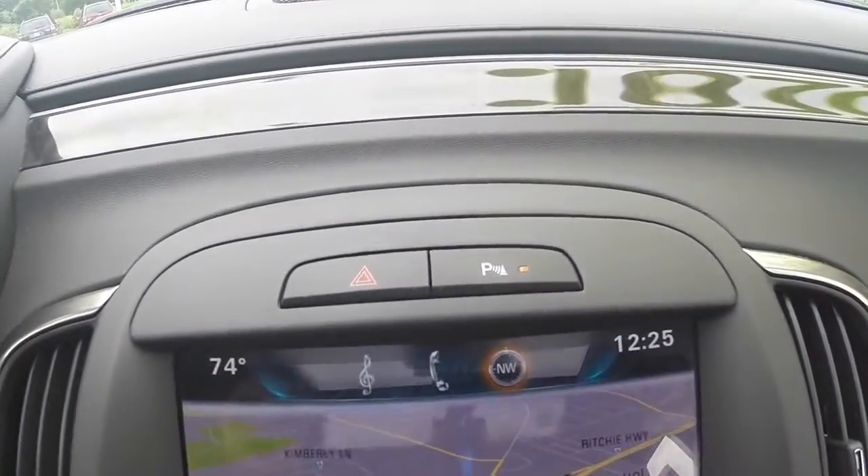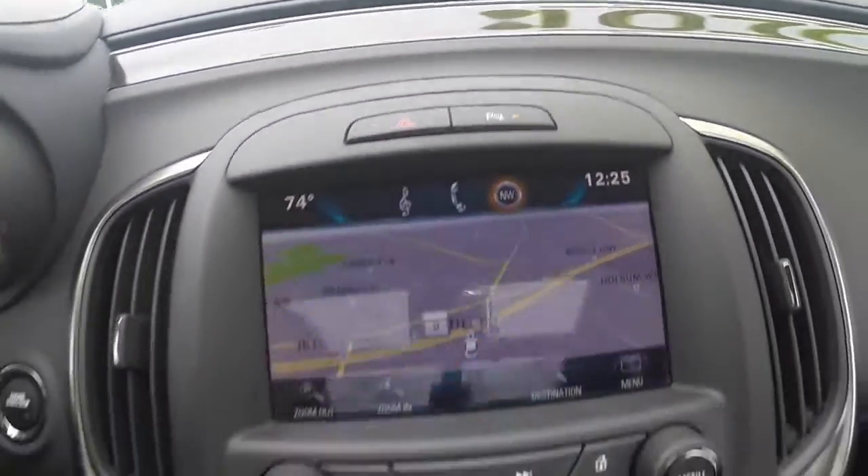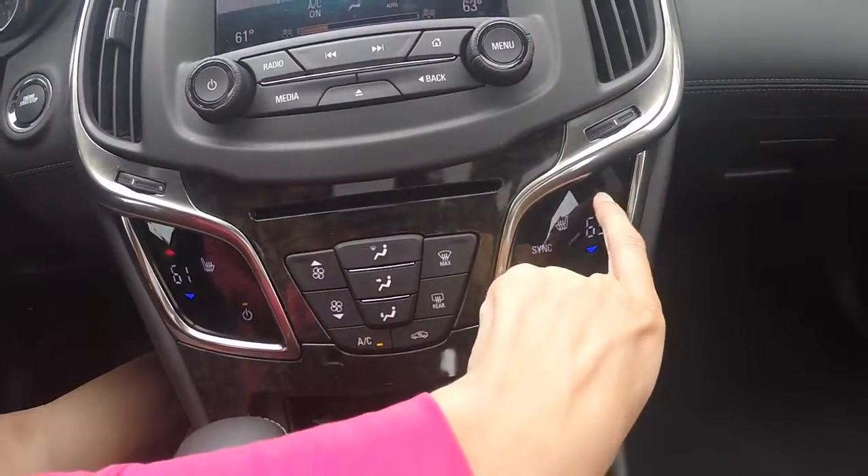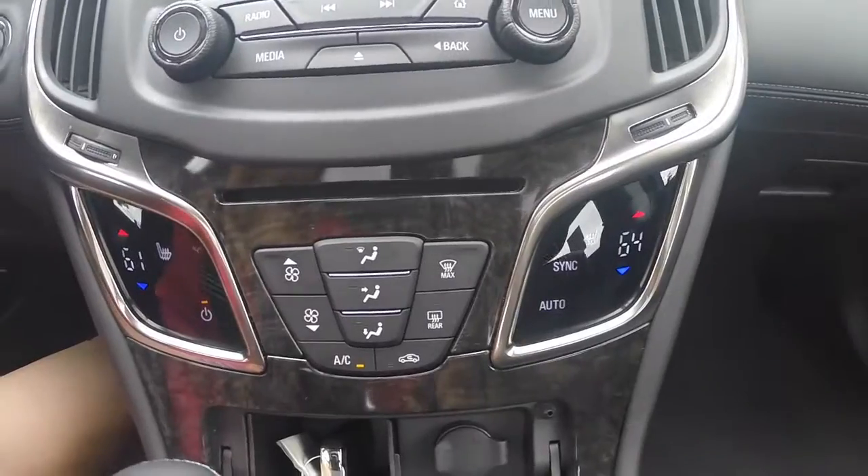This vehicle is also equipped with park assist, dual climate control to keep you and your front passenger in comfort, as well as heated leather seating.